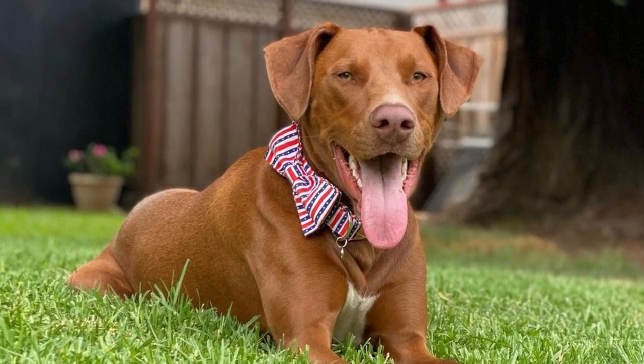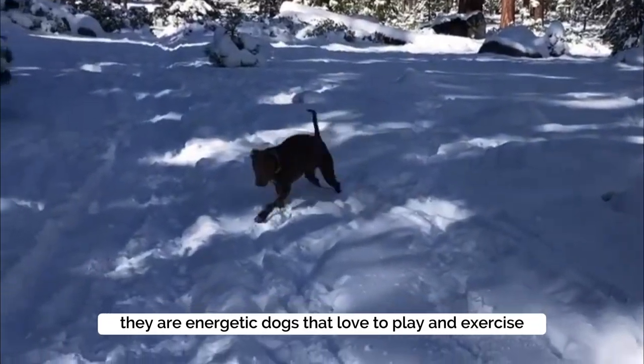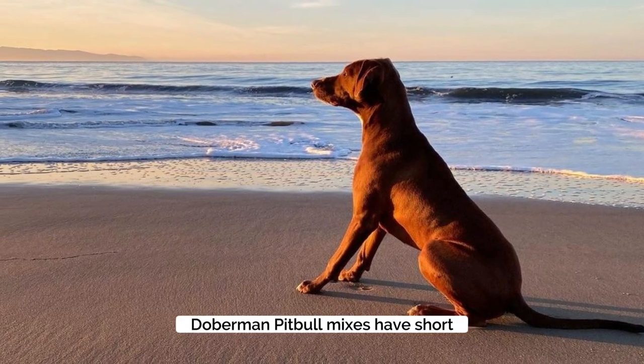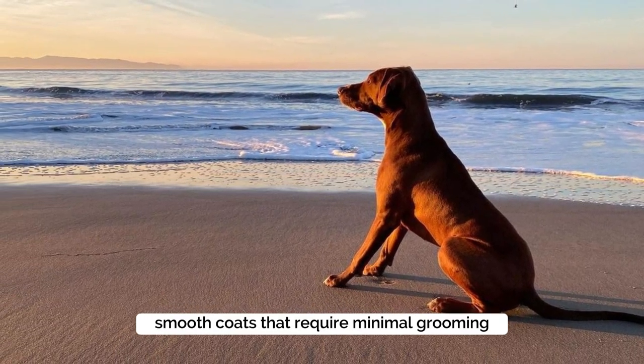Despite their muscular build, they are energetic dogs that love to play and exercise. Doberman Pitbull mixes have short, smooth coats that require minimal grooming.